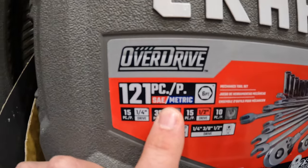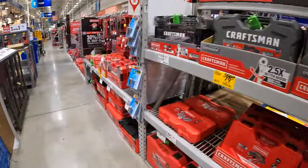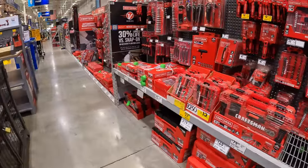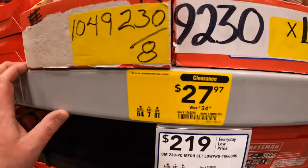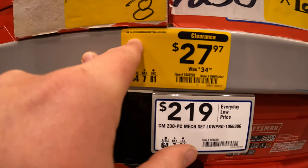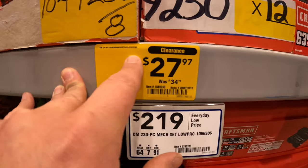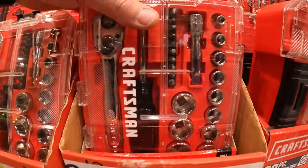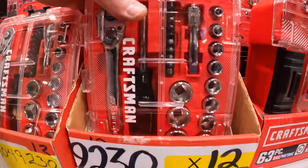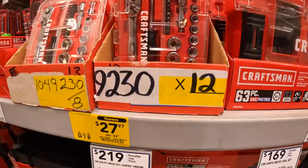6-point SAE and metric — Lowe's has a lot of socket stuff. They do have others price down on clearance: $27.97 for their 24-piece 3/8-inch SAE and metric socket set. That's good enough to keep in your car or even for what you need around the house.